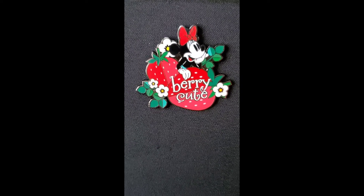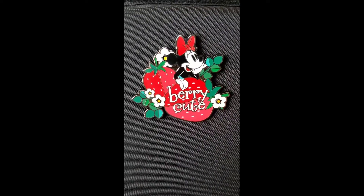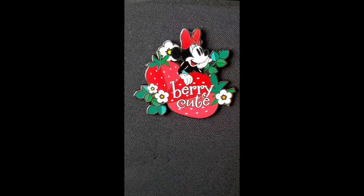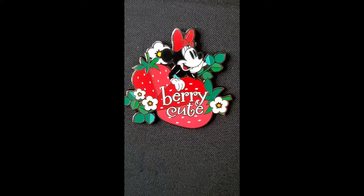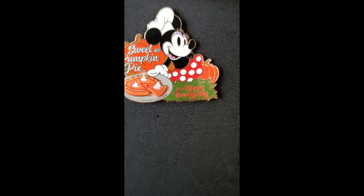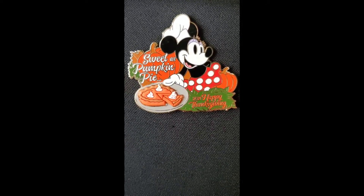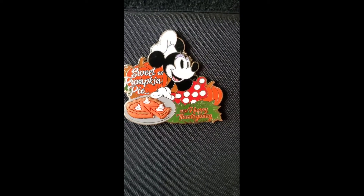First we have red — this adorable hidden mystery pin, it was a Mini Mouse, and this is very cute. Next we have Mini Mouse again; it's a Happy Thanksgiving 2021 'Sweet as a Pumpkin Pie' and it's orange.